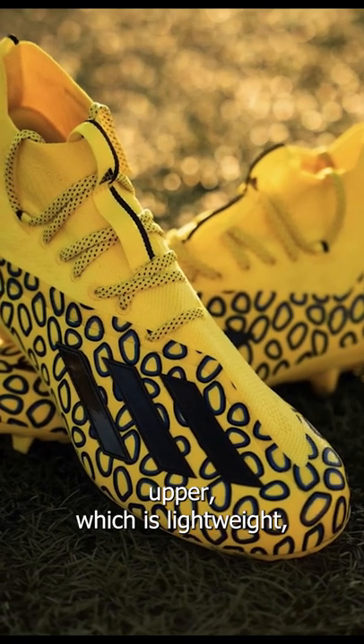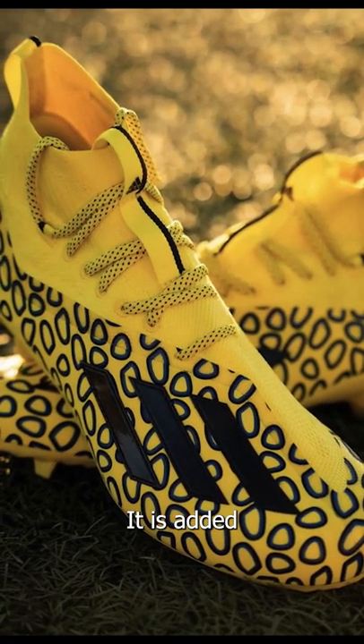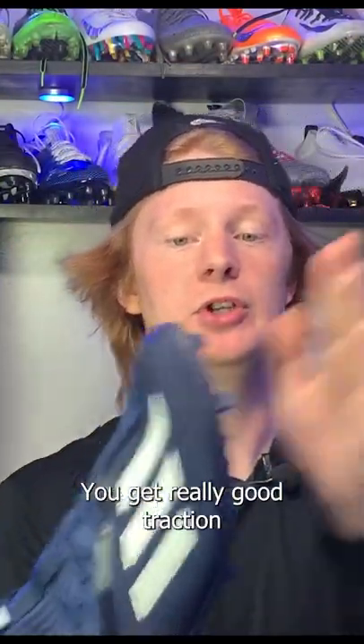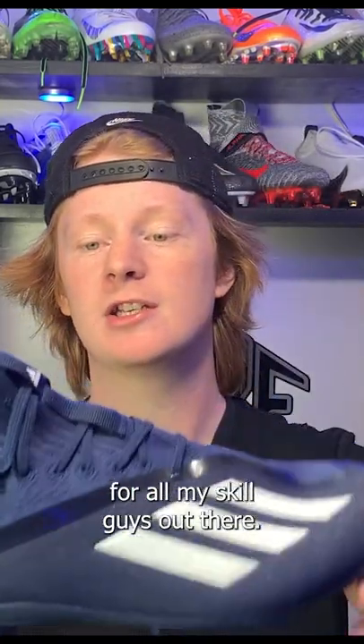It features a mostly prime knit upper, which is lightweight but also really supportive. They have a new updated Adidas Adi Zero traction plate with triangle studs that allow you to change direction quickly and efficiently. You get really good traction in grass and turf — overall a really great option for skill players.